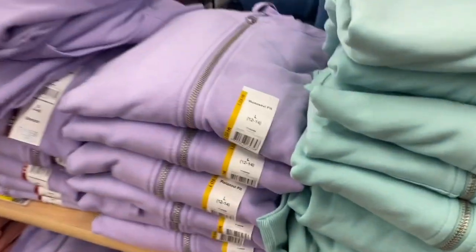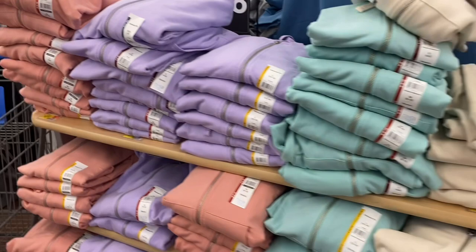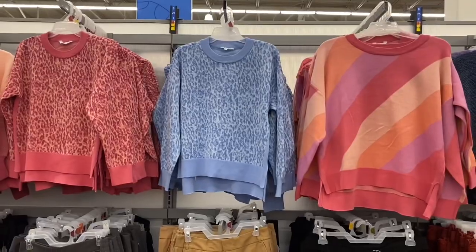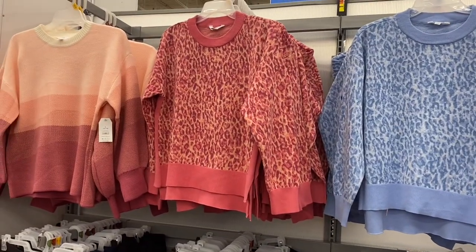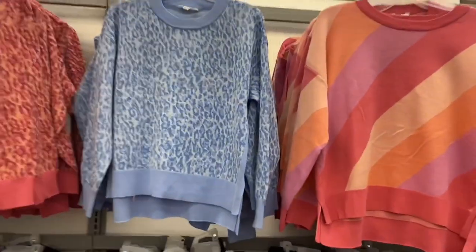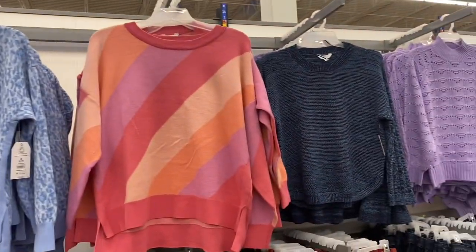These are the ones I showed last time — relaxed fit hoodies, Time and True, in pink, lavender, and green — more spring colors. They still have these in stock too. My store never got the one on the left — it also comes in solid mint green. I saw it at a different location. They're doing a lot of clearance right now though.